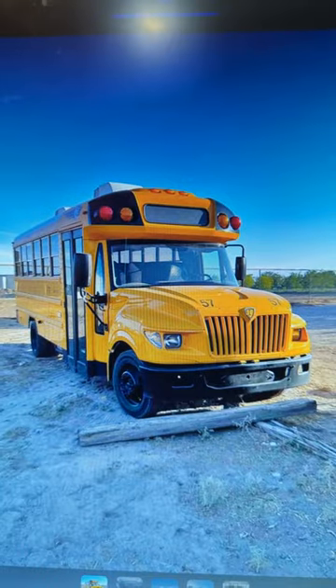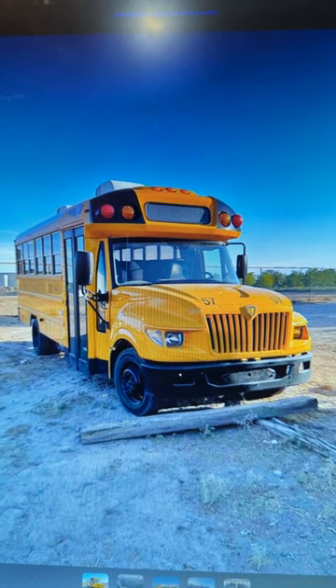Bus stuff for sale in 60 seconds or less — we're looking at a 2014 ICAE. Here's a look at the bus. Nothing too crazy, just a pretty stereotypical AE.